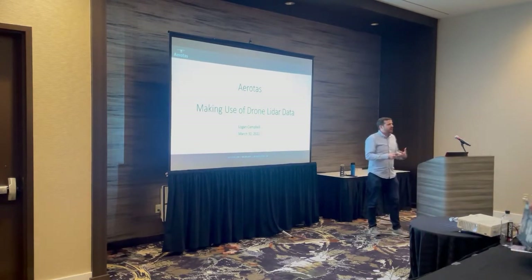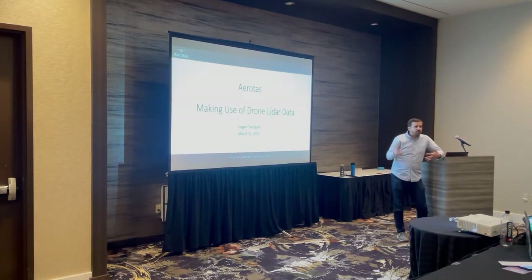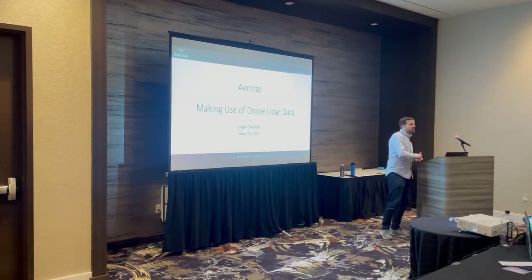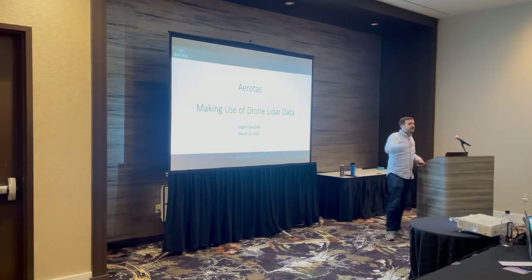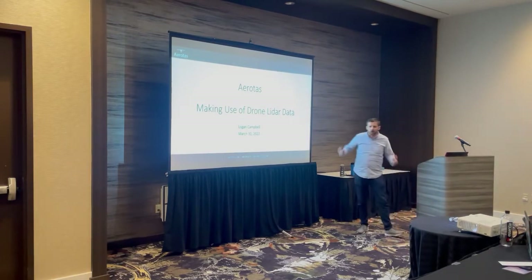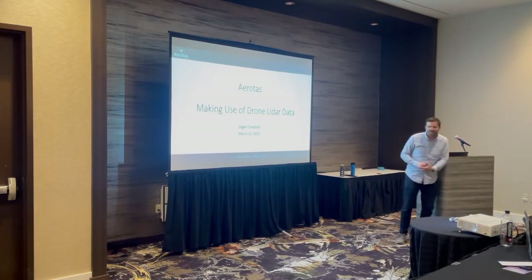As I kick things off, please interrupt me. I actually really prefer in meetings like this to be interactive. If you guys have questions — a lot of what I'm talking about is not academic theory, it's actually putting this technology into practice. So please raise your hand, throw something at me if I'm not paying attention. Let's keep it fun and interactive, because ultimately that's what I'm here to do: answer your questions and show you everything we've learned about how to make the best use of drone LiDAR data.